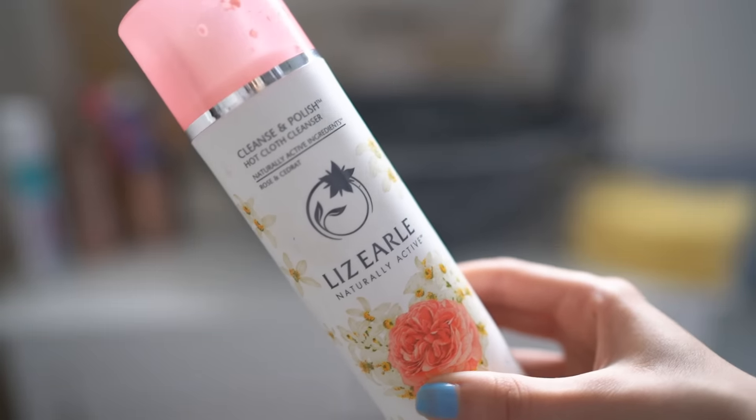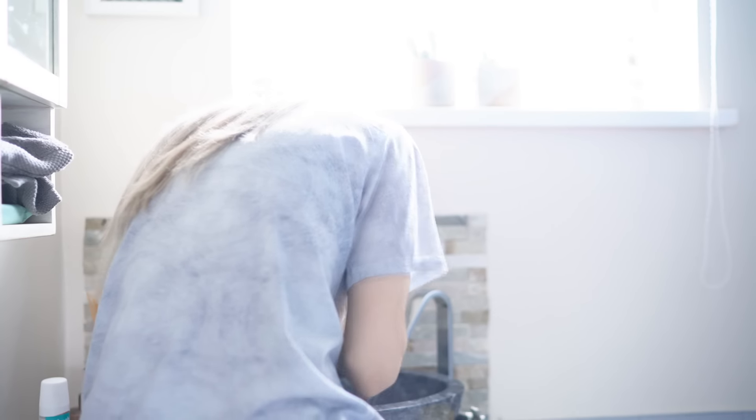To cleanse my face and get rid of any makeup, I am reaching for my Cleanse and Polish by Lizzole and this is one of my favourite cleansers and face washes. It just makes your skin feel so refreshed and it literally gets rid of the most stubborn makeup.